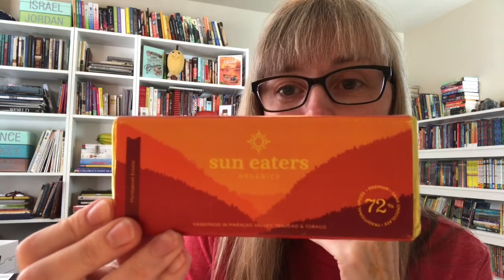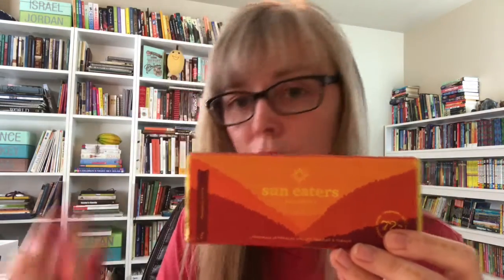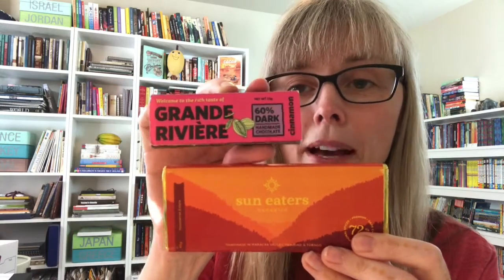Here are two other examples of people who make the bars and grow the beans at the same time. This is Sun Eaters — she's out of Trinidad and Tobago, a Black-owned company, and she's part of the Alliance of Rural Communities, which is also represented here. They've gotten together as a co-op and make their bars. Instead of shipping the beans and fetching a commodity price, they ship a finished product and retain more of the value of the product in their own economy.